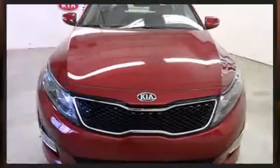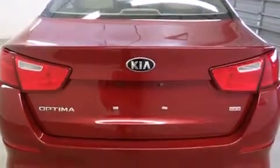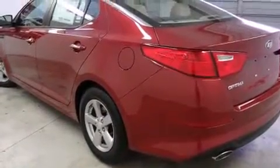Kia also prioritized safety and security by including head curtain airbags, front and side impact airbags, traction control, a security system, and four-wheel disc brakes with ABS. Brake Assist technology provides extra pressure when applying the brakes.